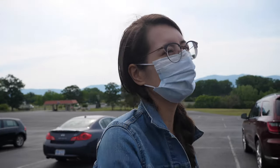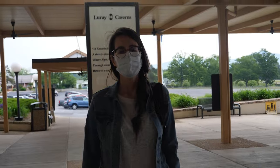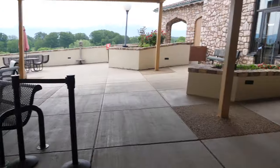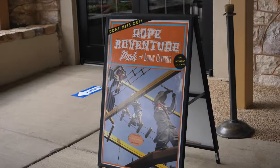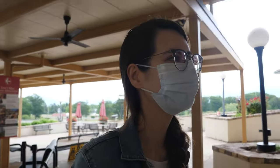All right, here we go. Let's go into the caverns. Another cool thing about this place is you can also do so many other things here — like rope adventure and the maze — but today we're just here for the caverns.